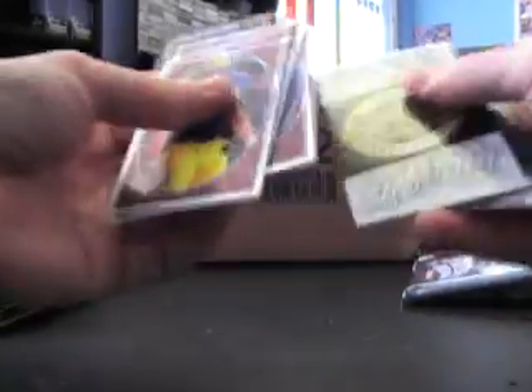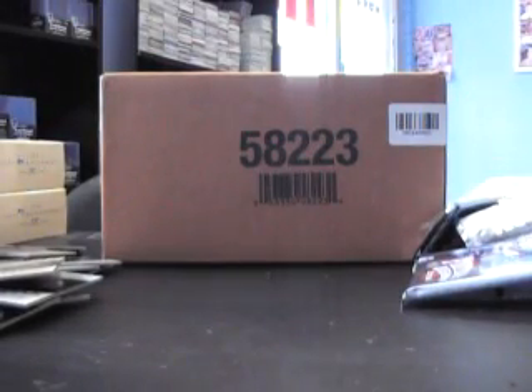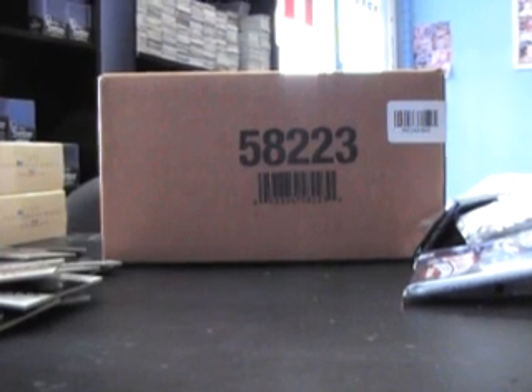That's the last pack. Alright, there you have it buddy, I appreciate it. I'll get all these cards right out for you, man. Alright, see ya.